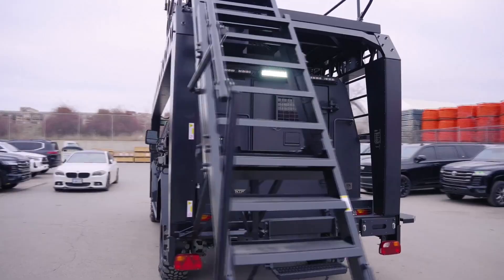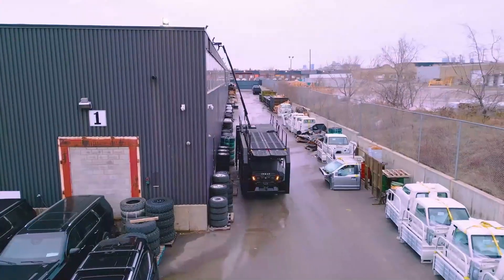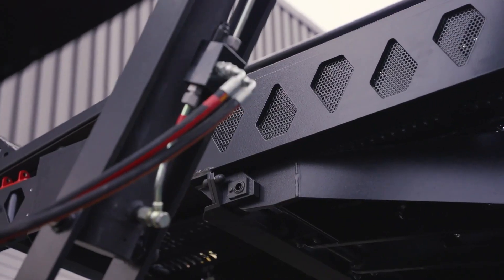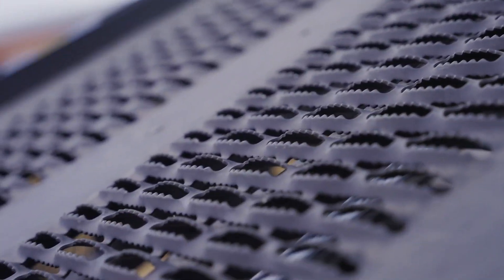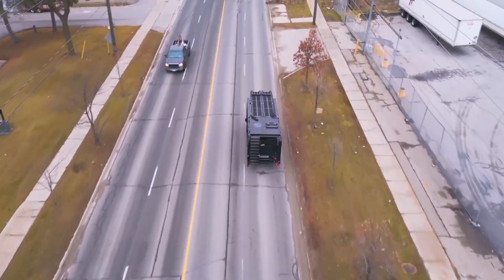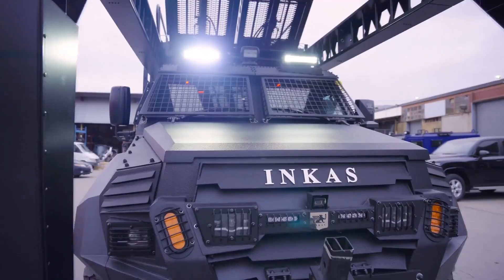It offers optional features such as public address (PA) systems and sirens, enhancing communication and coordination during missions. The combination of its powerful engine, spacious seating, and adaptable design makes this vehicle an ideal choice for law enforcement, military, or rescue operations where speed and access are crucial.